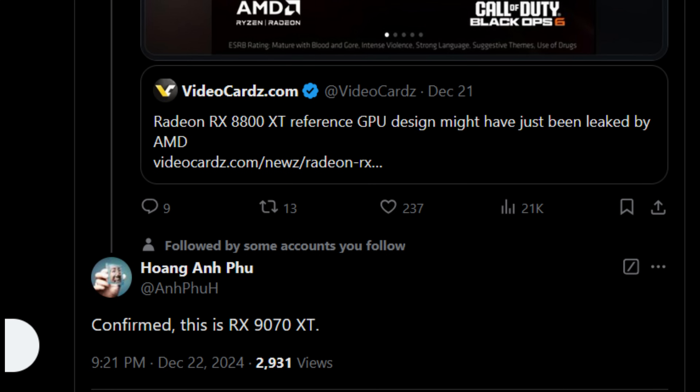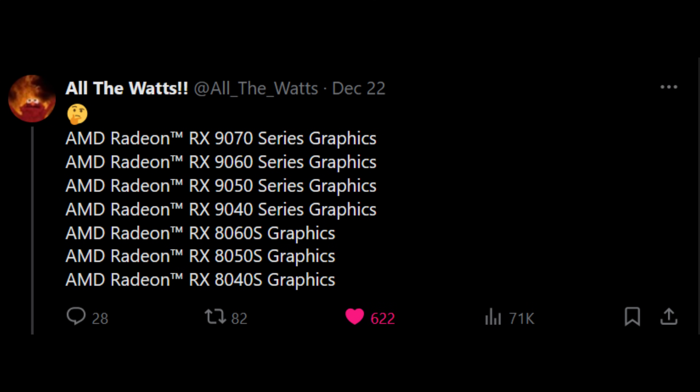Wait a minute — whatever happened to 8800 XT or 8700 XT? Well, this leads us into our next topic where we have All the Watts on Twitter sharing a whole bunch of SKUs pertaining to AMD's next-generation RDNA 4 lineup. From what we're seeing here, their marketing department has once again decided it was time to change their naming scheme.